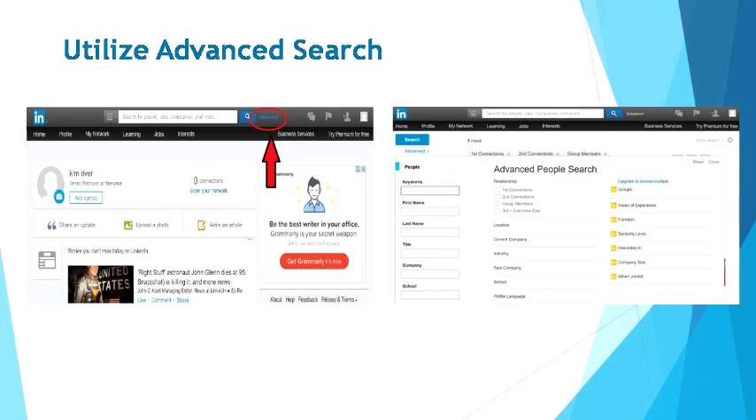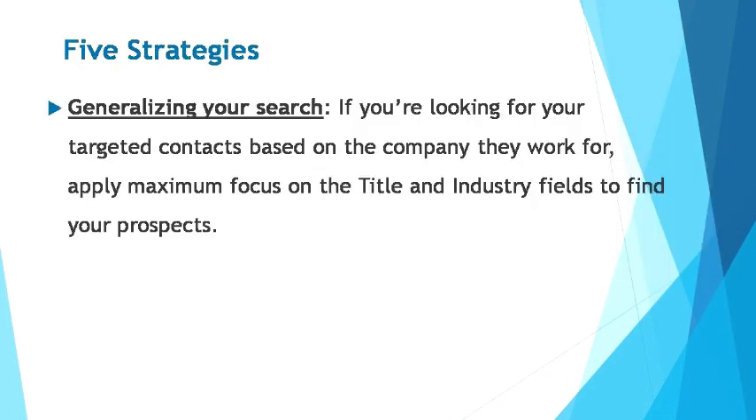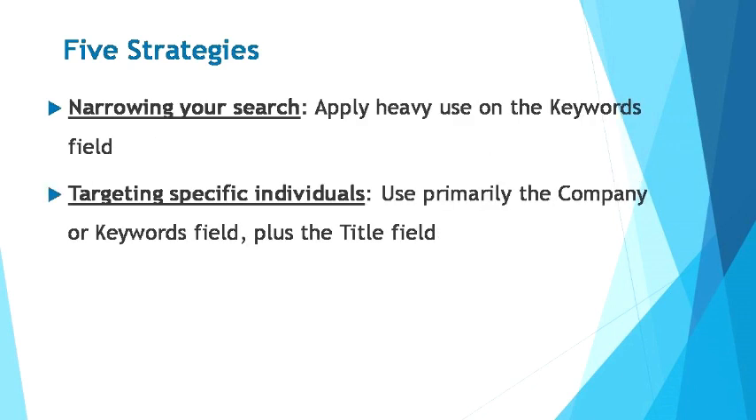Look for the advanced button right beside your search text box, and you'll see an array of criteria you can use to narrow down your search. Here are five strategies to help you further customize your search to reach targeted prospects. First, generalizing your search: if you're looking for targeted contacts based on the company they work for, apply maximum focus on the title and industry fields. Second, narrowing your search: apply heavy use of the keywords fields to narrow your search results when you need to reach people within a specific niche of an industry.